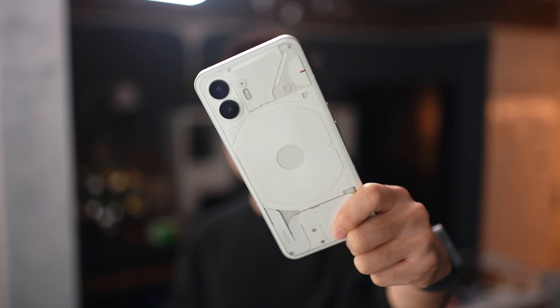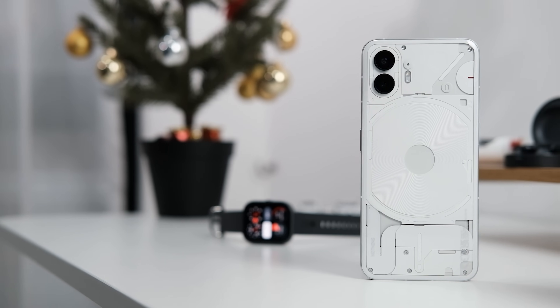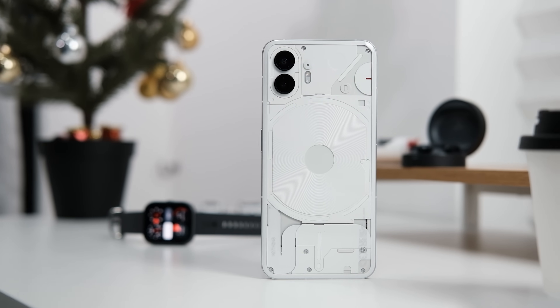Hi everybody, welcome back to the channel. Now we are reaching the end of the year — it's December right now. Doesn't matter what time you are watching this, but I thought we should do a very quick follow-up, a long-term review of the Nothing Phone 2, to see how relevant it is today and whether you should still get one. So let's jump right into it.